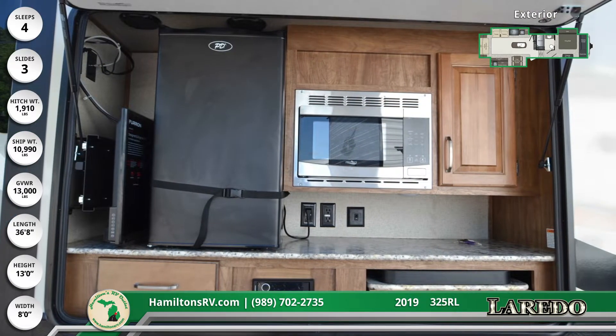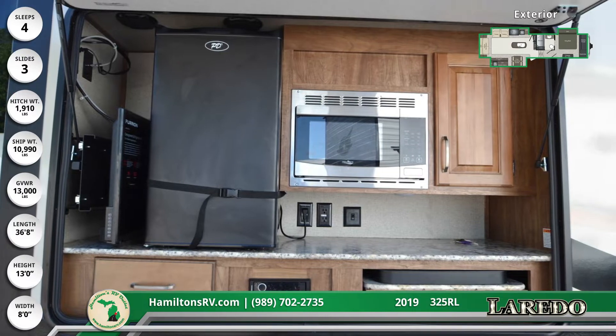The outside kitchen has a refrigerator, stereo, microwave, stove, and TV bracket.